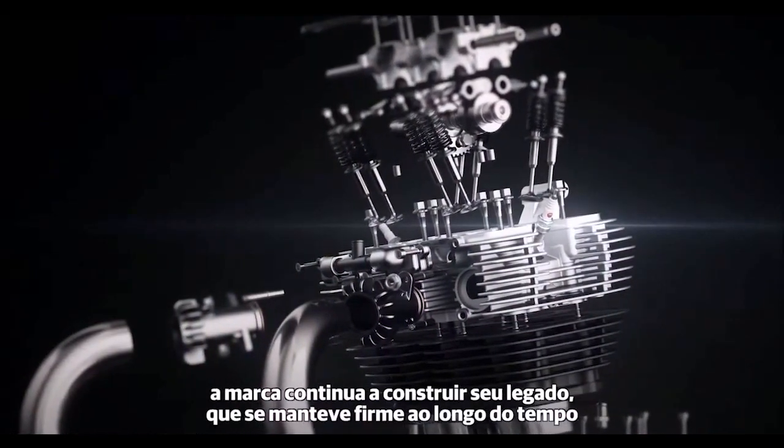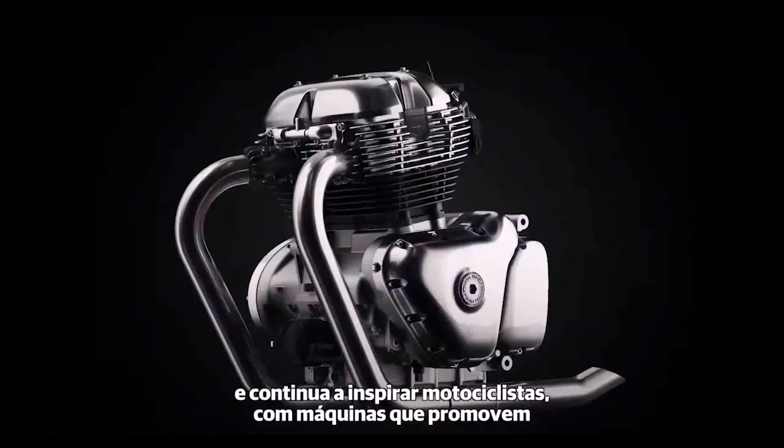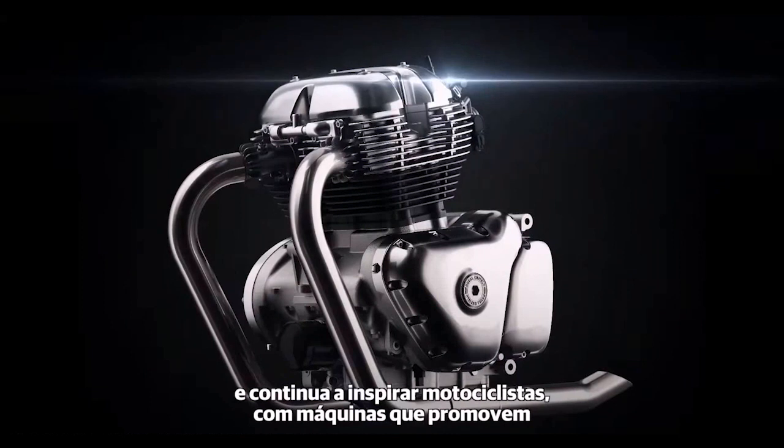the company continues to build on a legacy that has stood the test of time, and continues to inspire riders with machines that provide pure motorcycling fun.